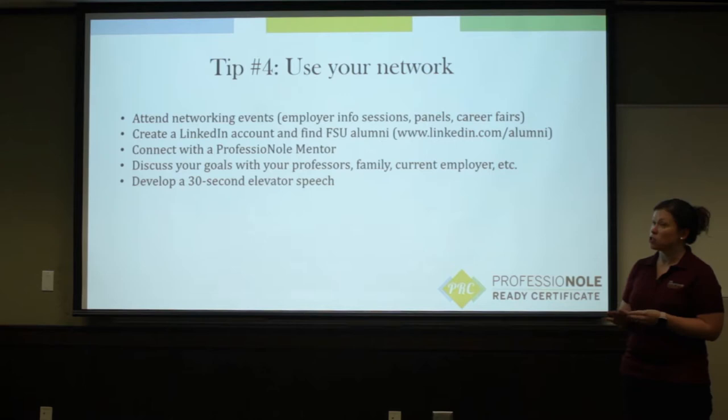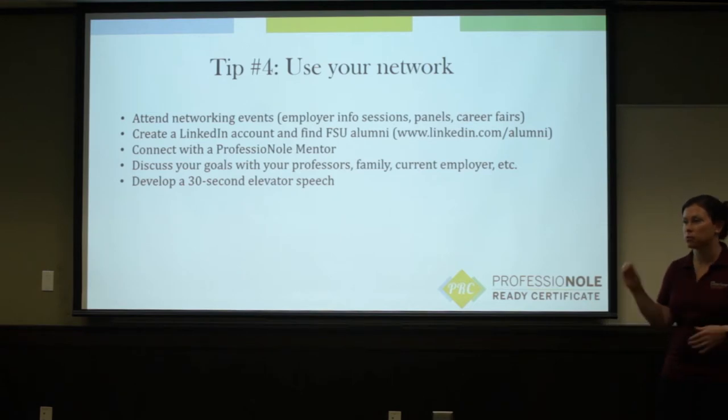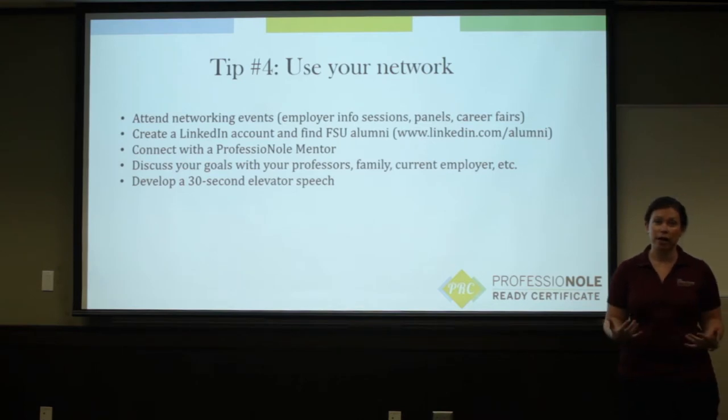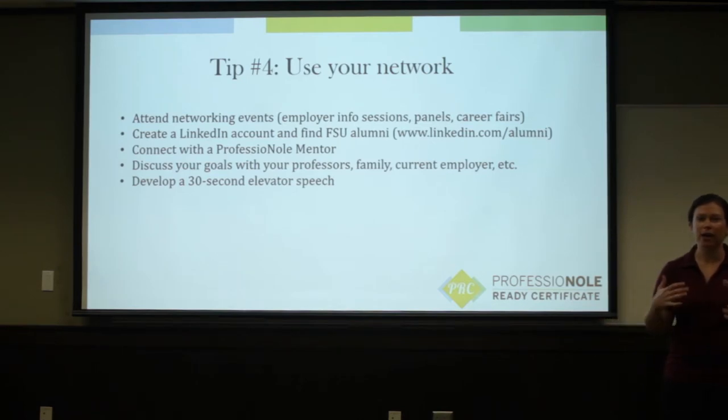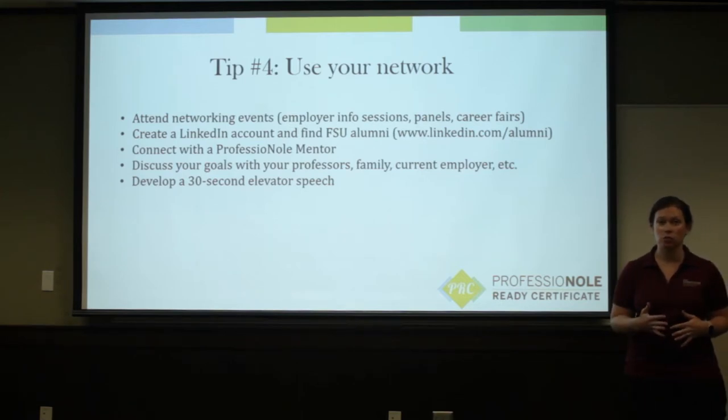You can connect with a professional mentor. FSU has a database of friends and alumni of FSU who volunteer to have their information available in case you've got questions about the industry you're going into or their specific career paths — another great way to connect to a specific person or industry. Also make sure you're discussing your goals with the people around you. People who can help you include professors, family members, previous supervisors, and friends. If they are not aware of what you're trying to accomplish, they can't help you, so make sure you have those conversations when you're ready to start the job search process.